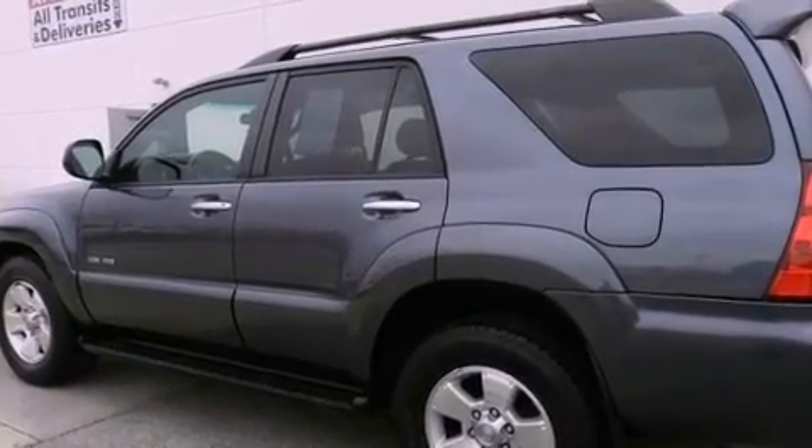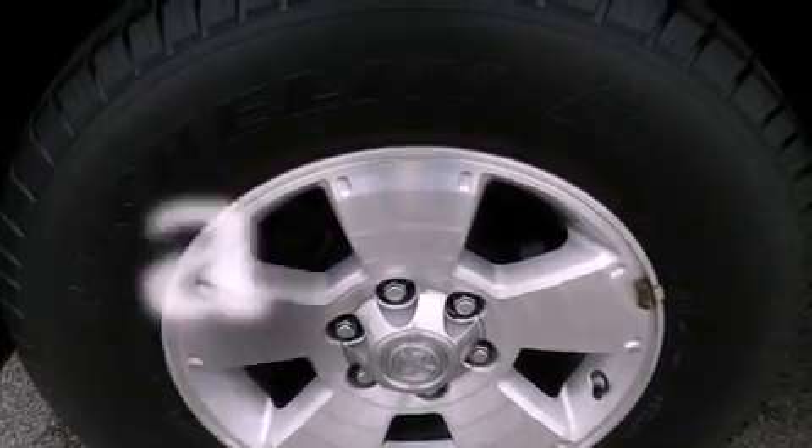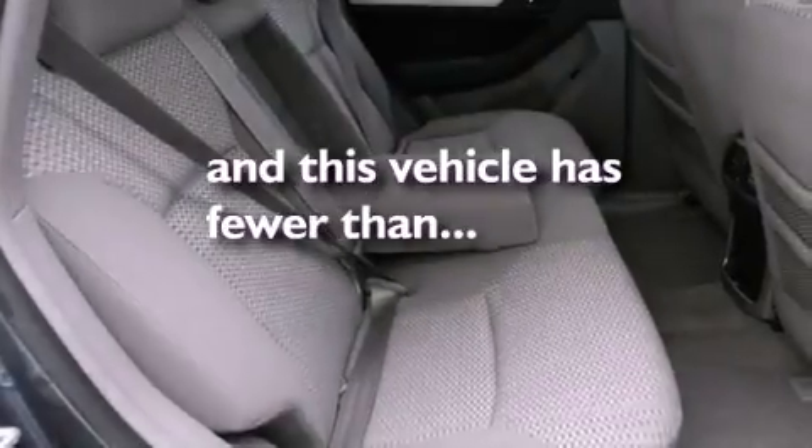Additional features include a passenger-side vanity mirror, front fog lights, an anti-lock braking system, and a split-folding rear seat. This vehicle has fewer than 52,000 miles on the odometer.